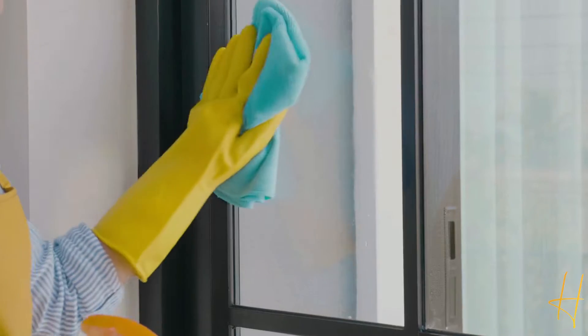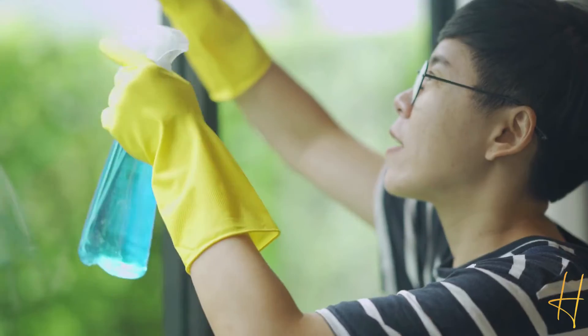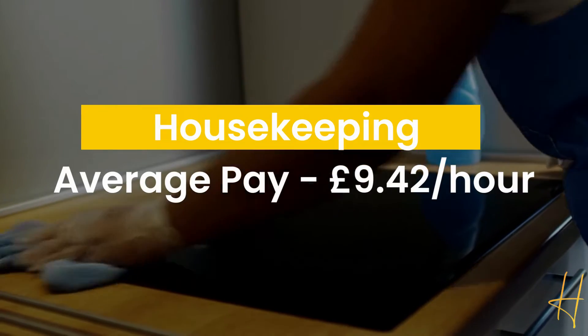The next is housekeeper. If you're someone who is not interested in being stuck behind a desk all day and would rather be up on your feet, then this might be the perfect choice for you. As a housekeeper, you're responsible for making sure that the institution or house maintains a high standard of cleanliness. The average hourly pay is around £9.42.